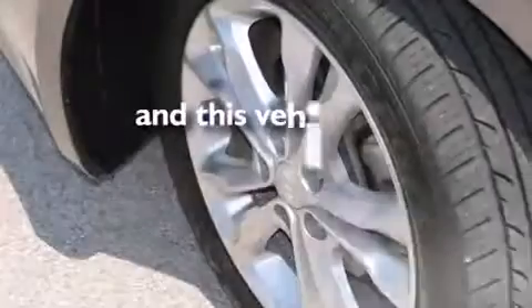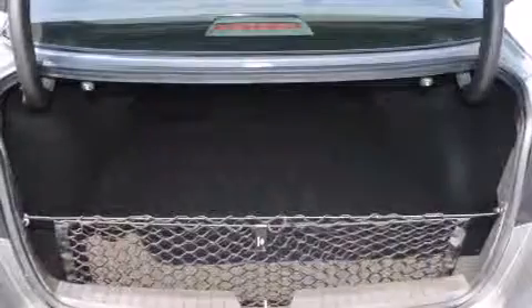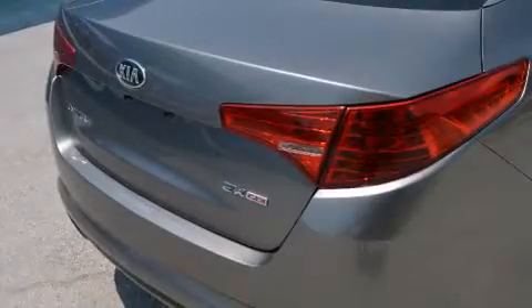This vehicle has fewer than 12,000 miles on the odometer. With an EPA estimated rating of 35 miles per gallon on the highway, this vehicle pays off in the long run.